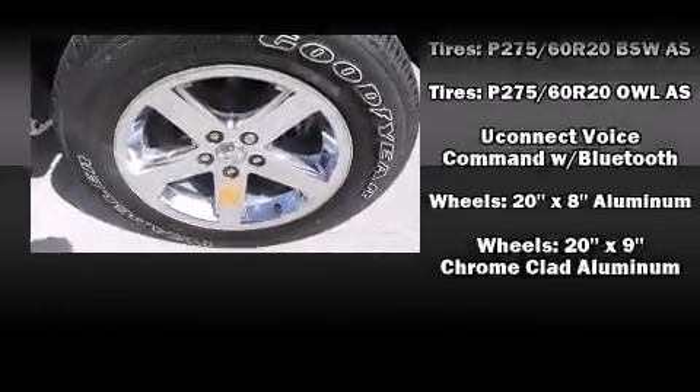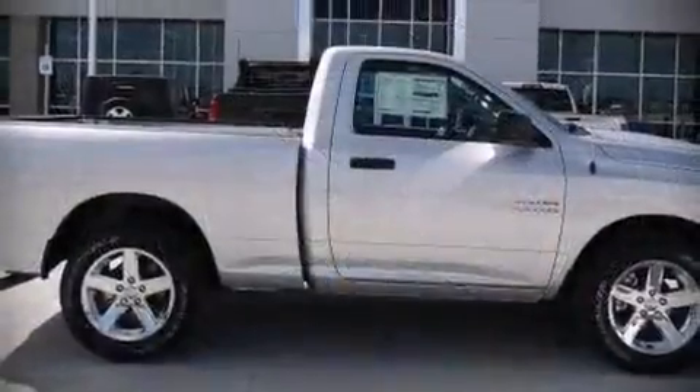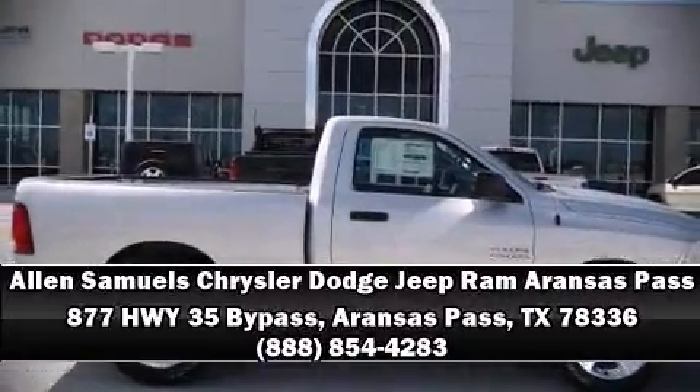Keeping you on your intended path. Stop by our dealership or give us a call for more information.